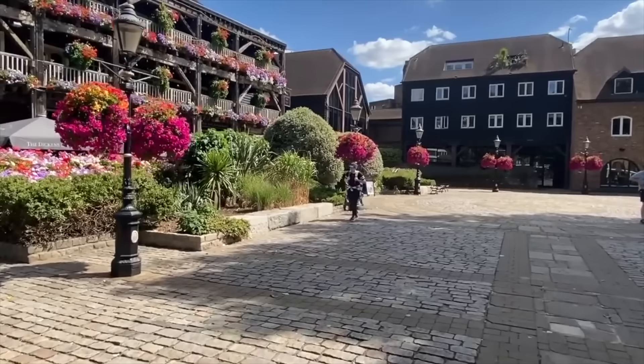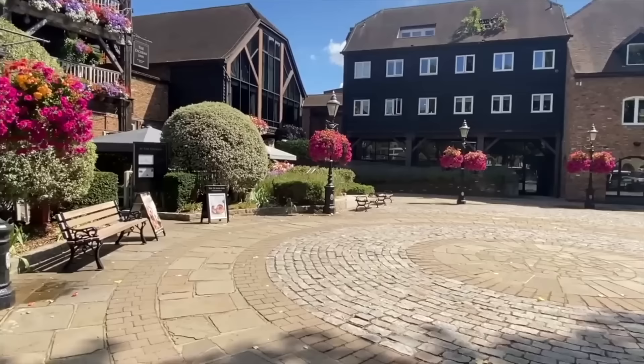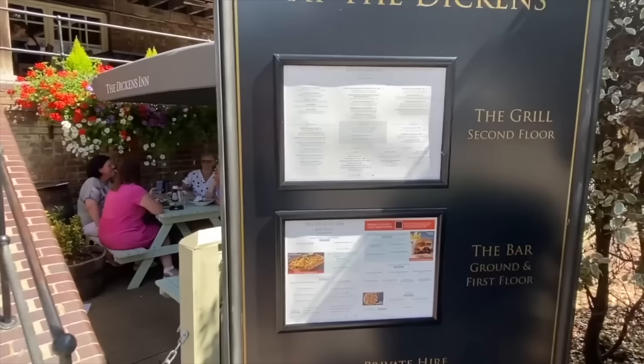Let me just show you the atmosphere inside and how pretty it is. I'm going to be quite discreet about who I film here — I don't want to disturb anyone in the pub and restaurants. There's a sign saying 'book for your Sunday roast,' found on the top floor — it looks delicious. It's called the Grill in the Dickens Inn. There's also a Pickwick Bar here, named after the Pickwick Papers that Dickens had written.